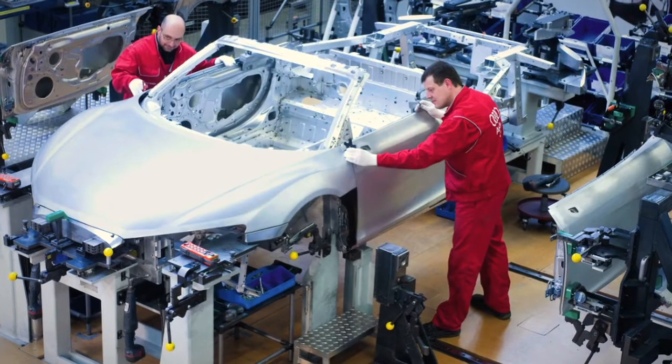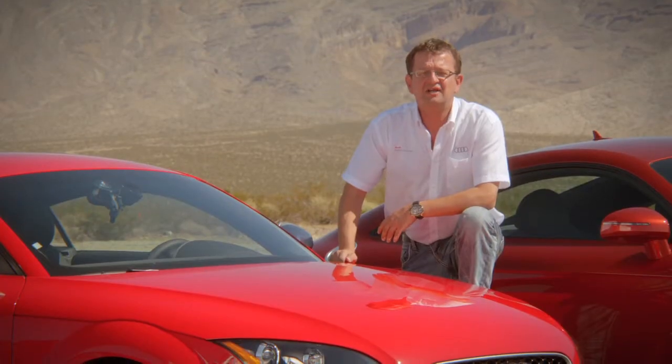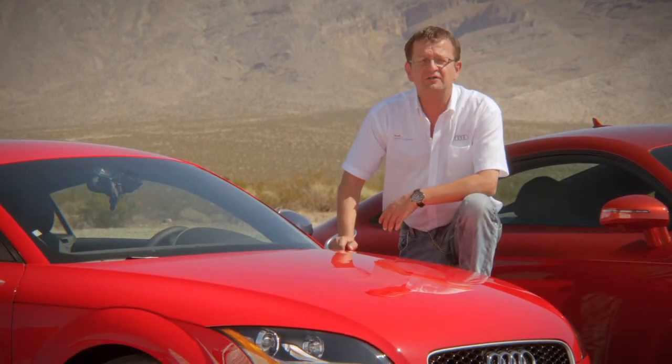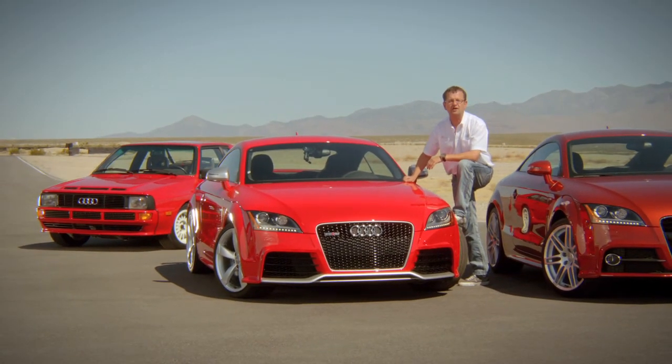We are a company led by engineers, and cars like the TT RS we develop for ourselves, and fortunately they also have a great appeal to customers. I hope you have the chance to experience this fascinating driving machine, and I promise there are more RS models to come.